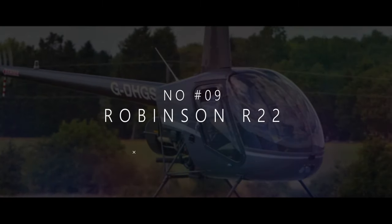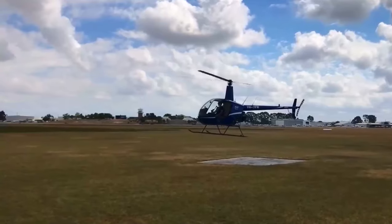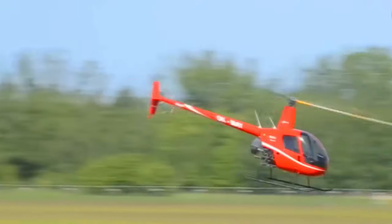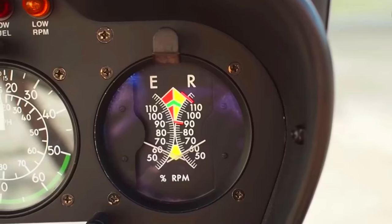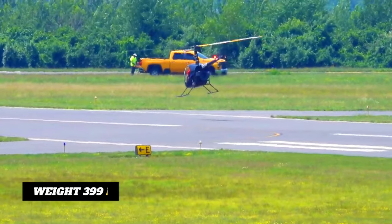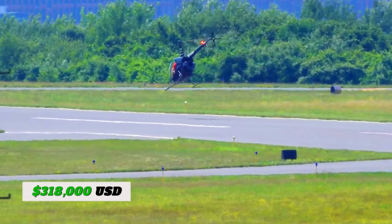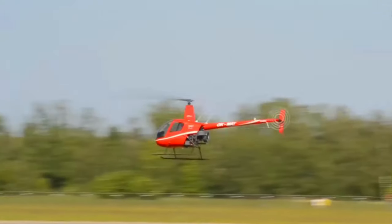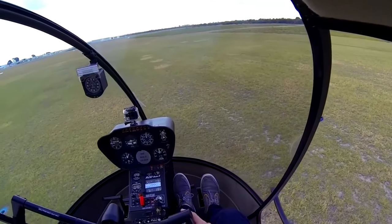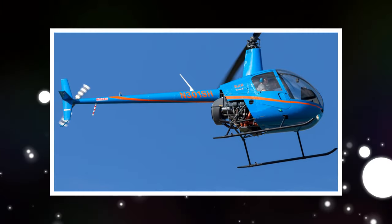At number 9, we have the Robinson R-22, a helicopter that's made a name for itself in the world of aviation and won the hearts of pilots everywhere. The Robinson R-22 is a small but mighty machine. As you climb into the cozy cockpit, you're greeted by an array of instruments and controls. It's super light, weighing only around 399 kilograms. The R-22 is renowned for its simplicity, making it an excellent choice for pilots just starting their journey into the skies. You can get this for $318,000. Flight schools worldwide trust it to teach budding aviators the ins and outs of helicopter piloting, and its stable flight characteristics give students the confidence to become skilled helicopter pilots.